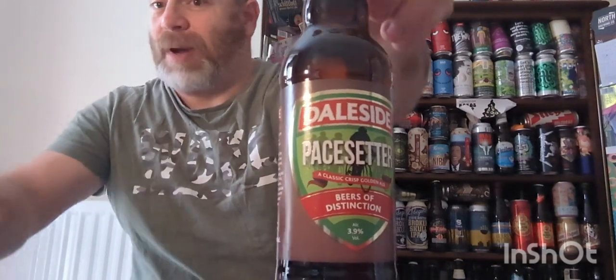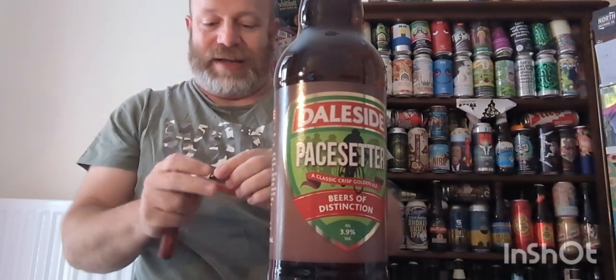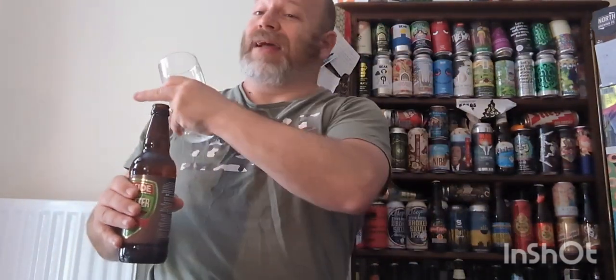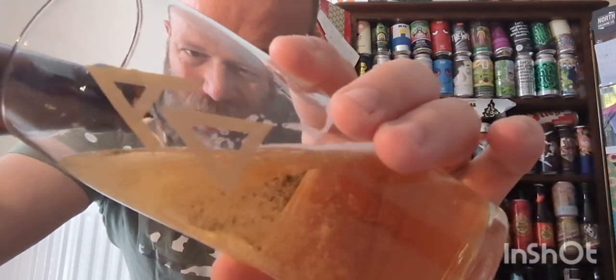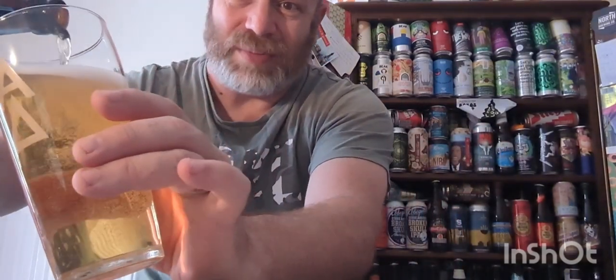It looks good - my type of beer. Anyone who knows me knows I love proper ales. Let's get a whiff. Oh yeah, lemons and limes straight off the bat. Smells fresh, smells summery. It smells like a beer I should be drinking out in the garden in the sun, but we haven't got much sun today - the British weather is on and off, isn't it?